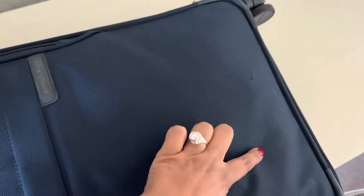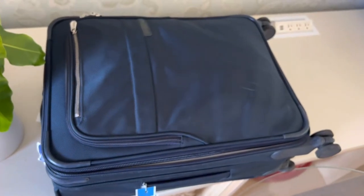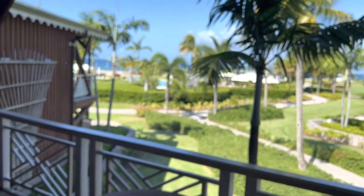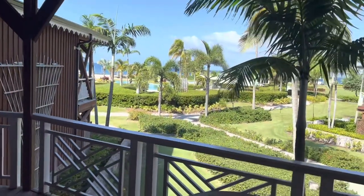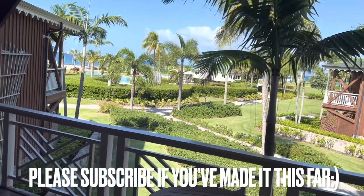I'm so happy about it. Usually that suitcase is more than enough to get us somewhere like this, with lots of dresses, shoes, bags, and swimwear. Thanks for watching everyone!